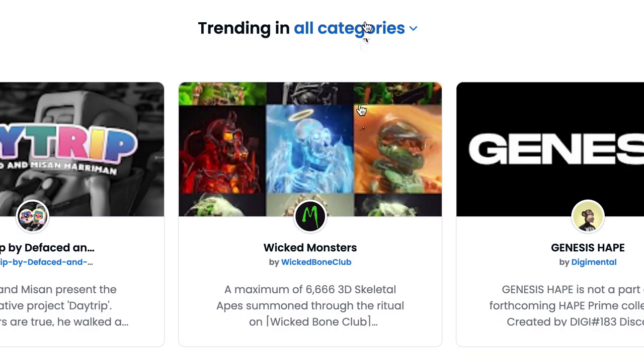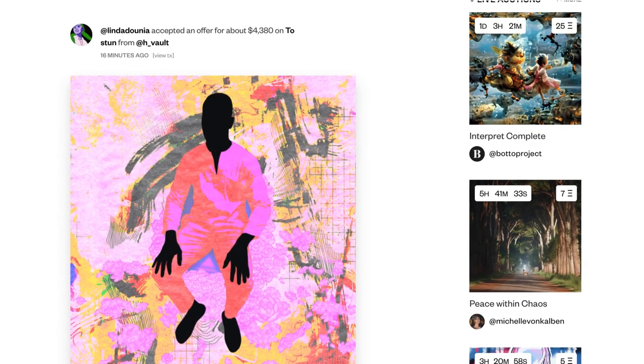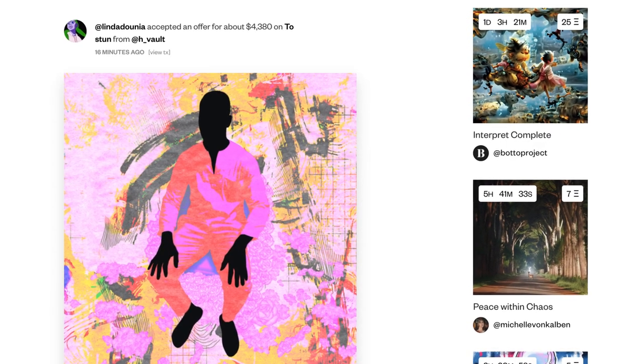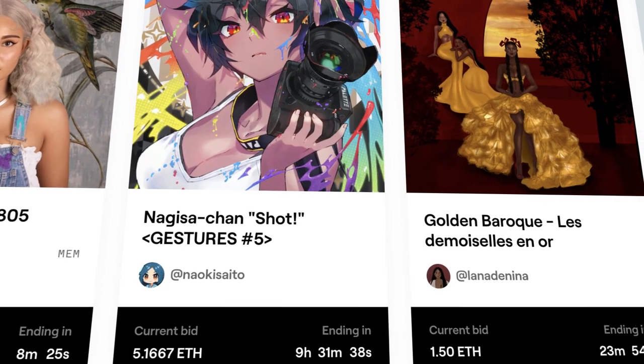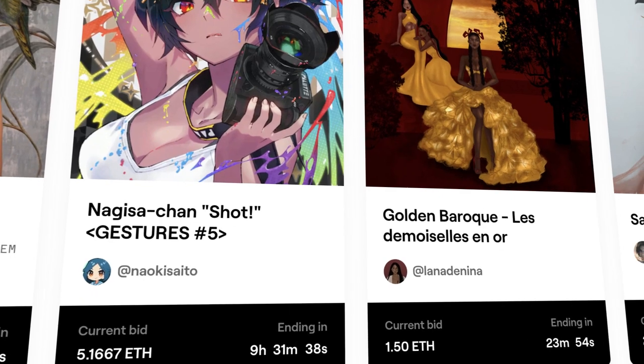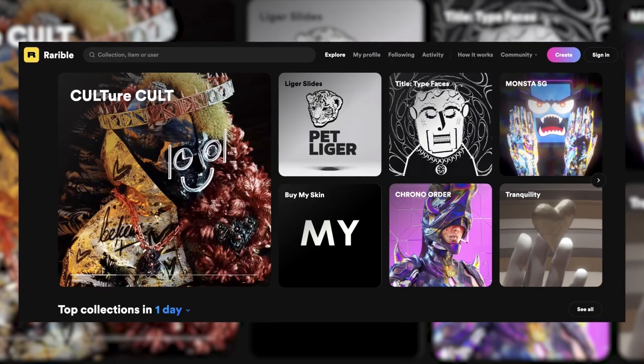The next step is to search for NFT platforms where you can buy your desired piece. There are several platforms, each with its own specifications and categories. Some popular NFT marketplaces with rich collections include Foundation, OpenSea.io, and Rarible.